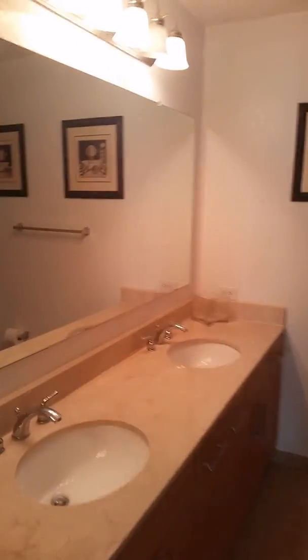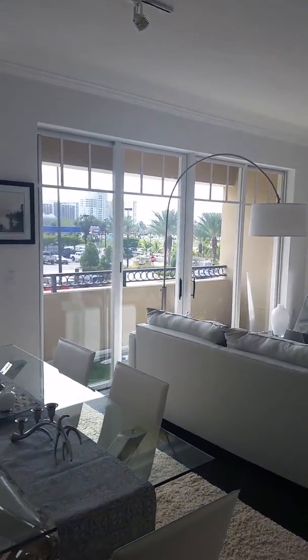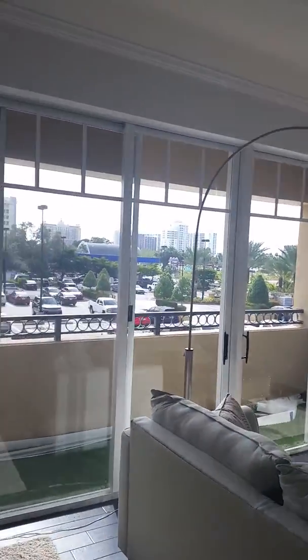And second bath with combo tub and shower. Listed at $299,990. Just hit the market this week. Got views of the Ritz, Bo Ciel, the Hyatt.